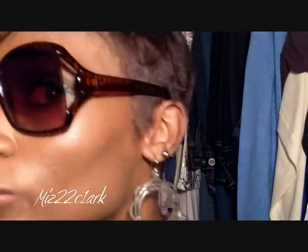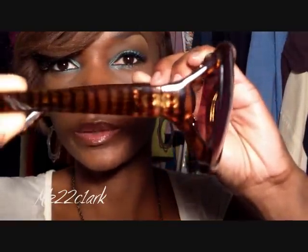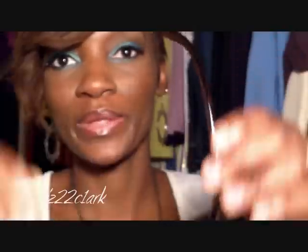Now for my shades — these are just some shades I purchased from Dollar General, about a few years ago, they were like six bucks. Really, really cute — they're square framed. This is how the side looks; they're really pretty, I like them.